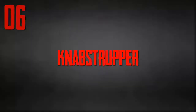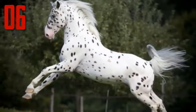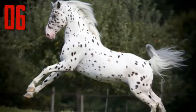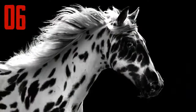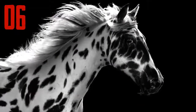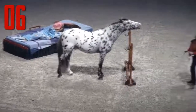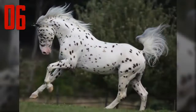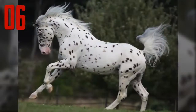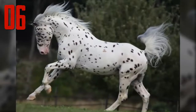Number 6: Knabstrupper. The Knabstrupper is a horse breed of Danish origin. It has a big, well-balanced body with an elegant, expressive head. The eyes are clear and relaxed and the ears are small. The neck is well-set and strong. Knabstruppers have sloping shoulders and strong backs. Their limbs are strong, muscular and well-defined. Similarly, their hooves are well-formed and sturdy. They have a light, rhythmic movement, and their overall appearance is full of elegance and grace.